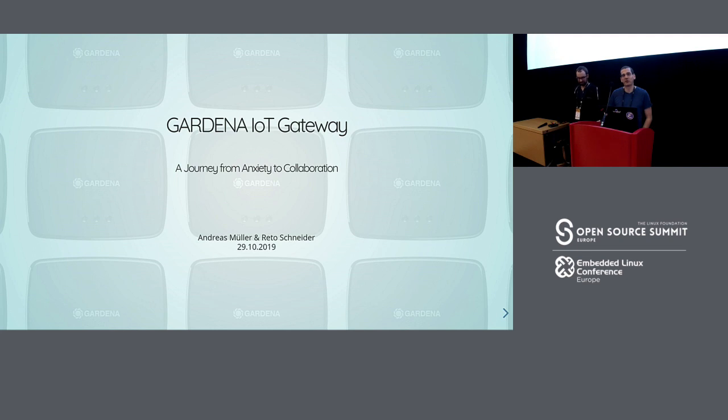This is a talk about our gateway — the gateway we built for Gardena during the last two years. We saw in the call for papers that there was a topic called 'war stories', and we thought this fits perfectly, because from our perspective this is pretty much our war story.